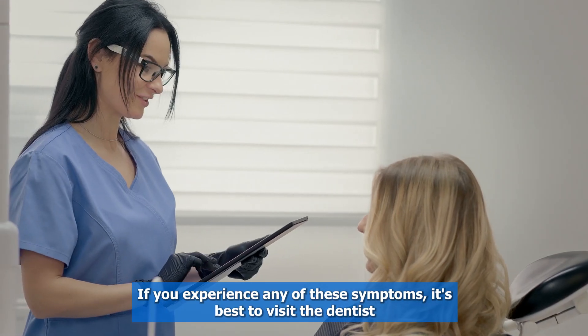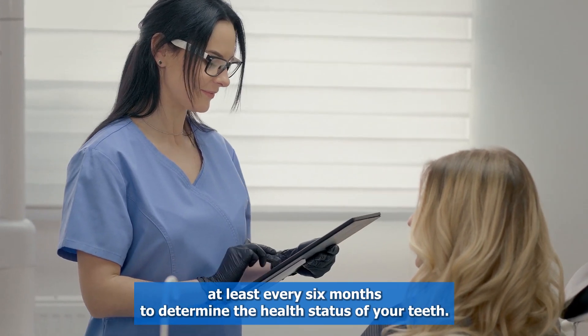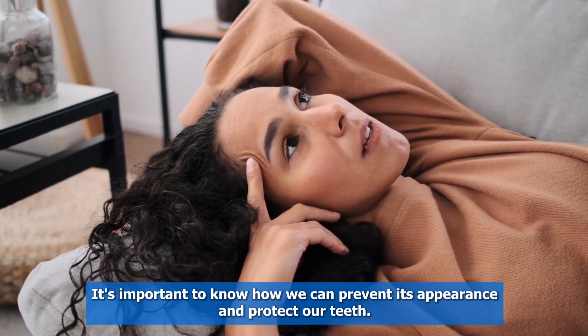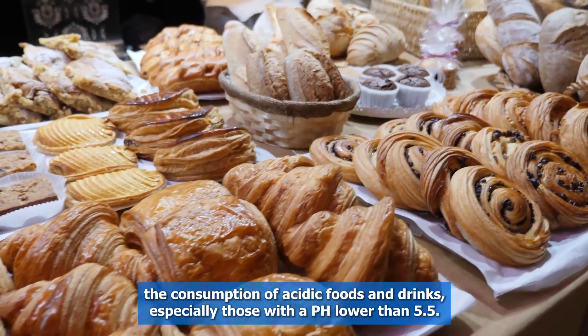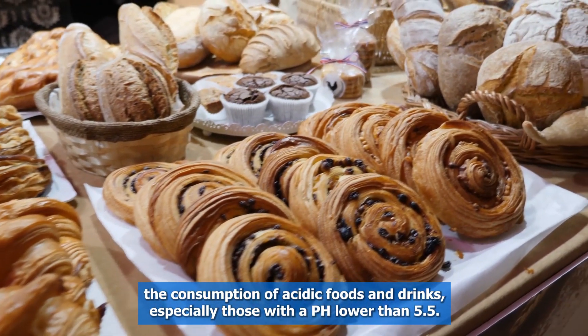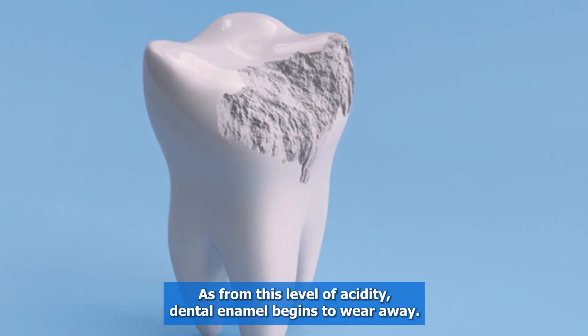If you experience any of these symptoms, it's best to visit the dentist at least every six months to determine the health status of your teeth. It's important to know how we can prevent its appearance and protect our teeth. The first strategy is to moderate the consumption of acidic foods and drinks, especially those with a pH lower than 5.5, as from this level of acidity, dental enamel begins to wear away.